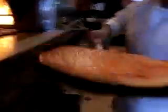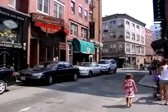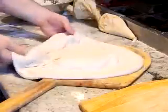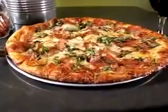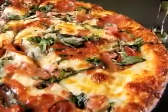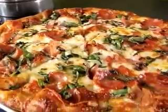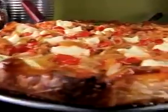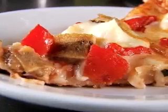The North End is known as one of the great pizza-eating destinations in the country, and the North Ender pizza lives up to the neighborhood's reputation. Piled with sopressata, prosciutto, garlic, and extra virgin olive oil, it takes anything you would have on an Italian sub and brings out the meat paste — what the Italians really treasure.